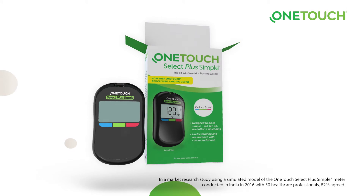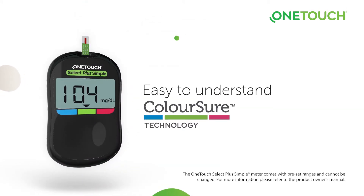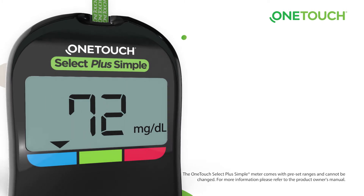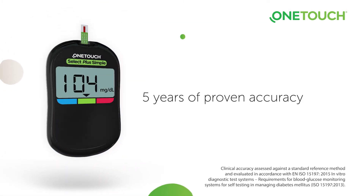The OneTouch Select Plus Simple meter with Color Sure technology makes it easy to understand when your reading is high, low, or in range. This meter has five years of proven accuracy and meets the international standards for system accuracy.